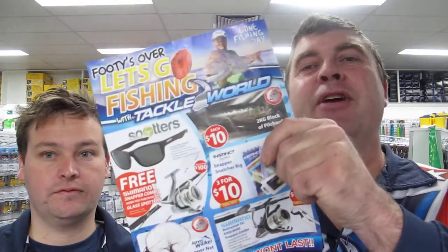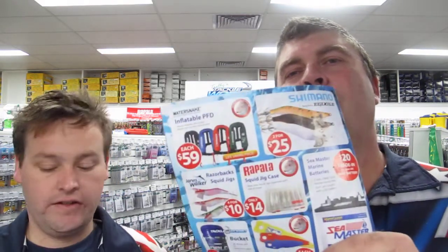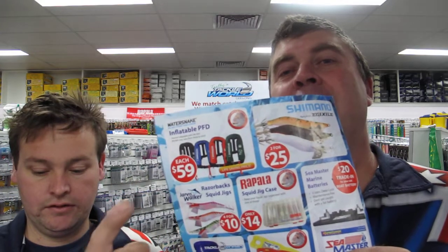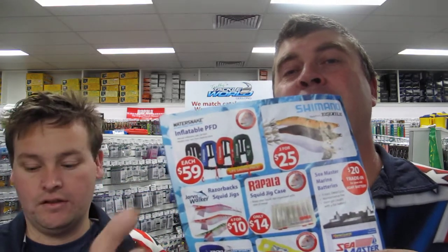Buy a pair of spotters and get a free rod and reel — that's another one. There's plenty of gear in this catalogue to get you kitted out for snapper, kingfish, and trout. Watersnake PFDs are $59, so it's the time to start thinking about getting some new ones for the boat before Christmas.